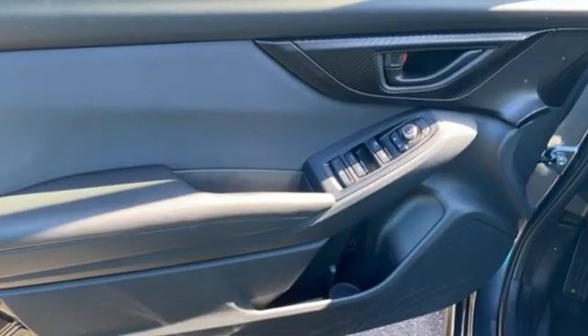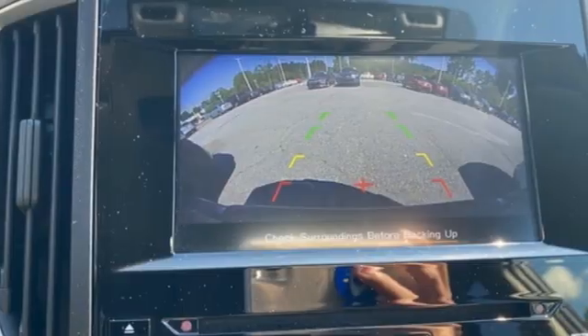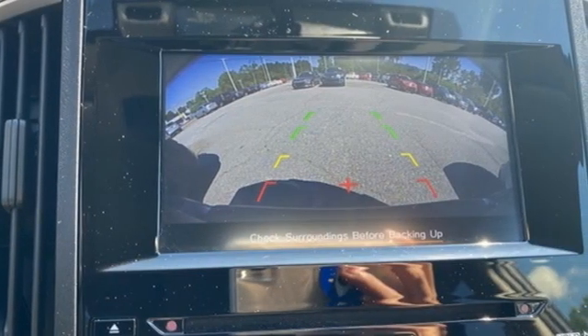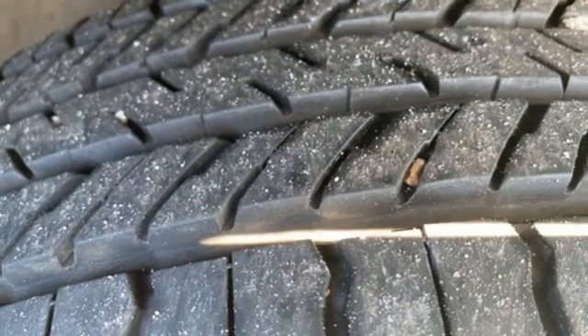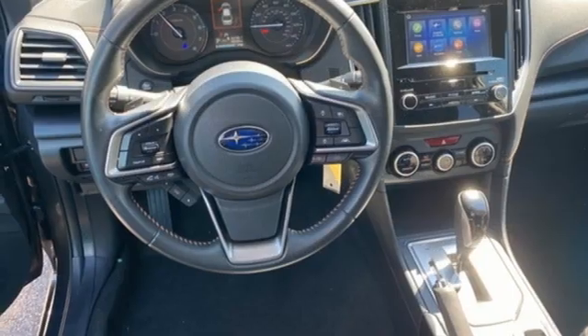Continuously variable automatic transmission, voice-activated climate controls, streaming audio, front heated bucket seats, wireless phone connectivity, external memory control, aluminum wheels, and four USB ports.